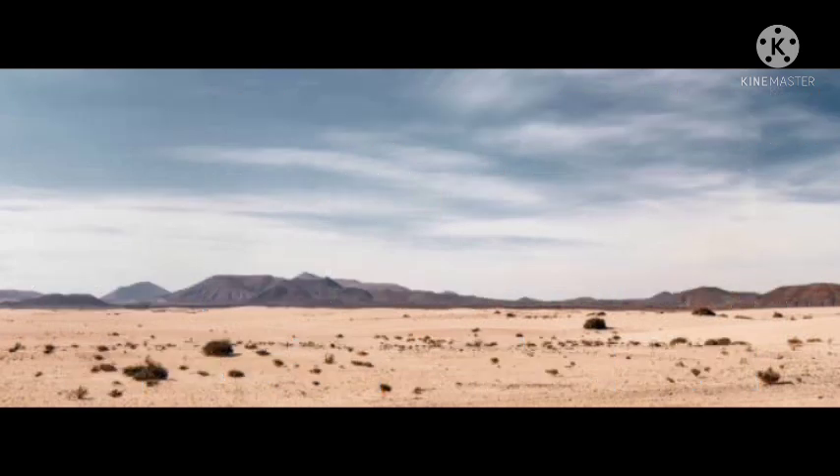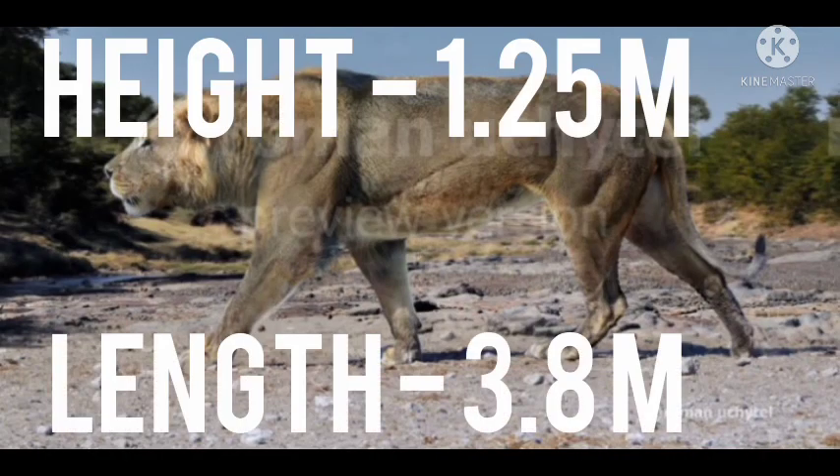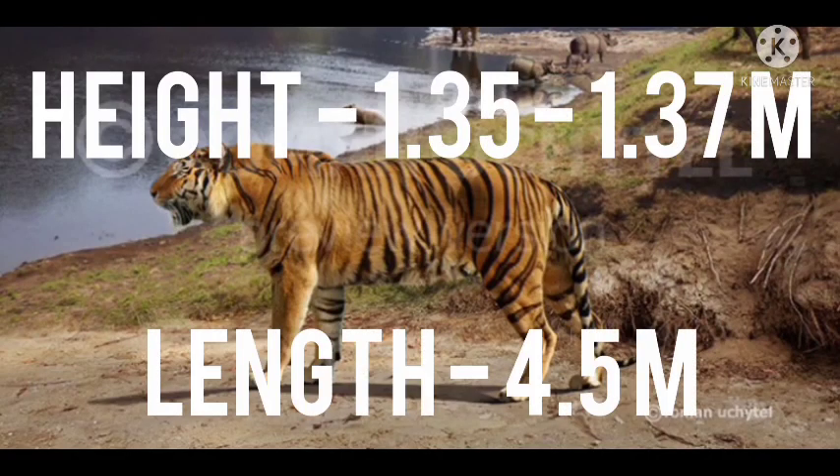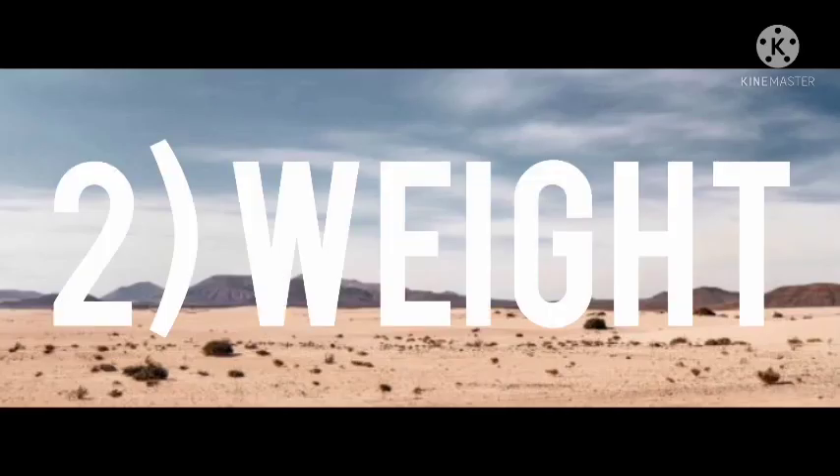Number one: height and length. The maximum height of the Natodomeri lion is 1.25 meters and the maximum length is 3.8 meters from head to tail. The maximum height of the Ngandong tiger is 1.35 to 1.37 meters and the maximum length is 4.5 meters from head to tail. The tiger is clearly taller and longer.